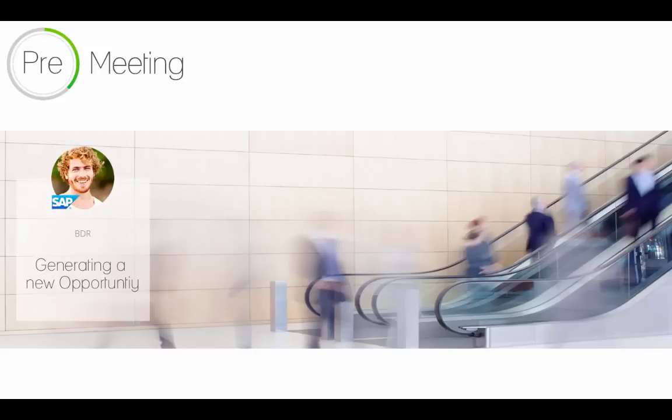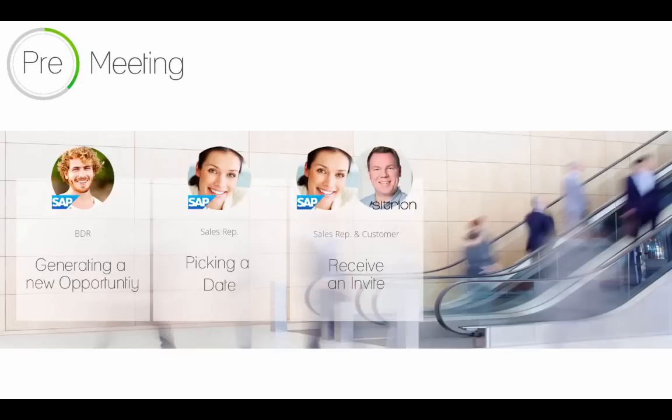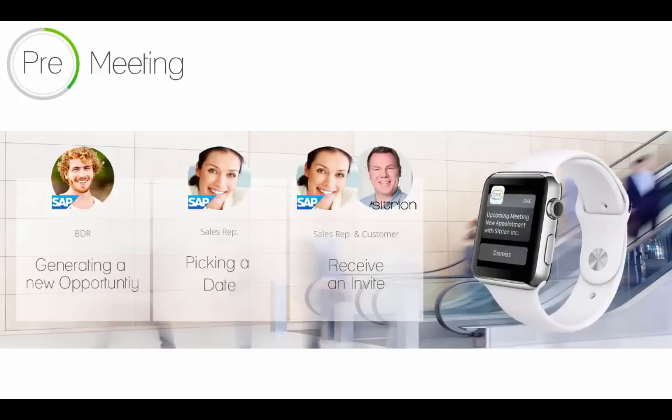Now let's take a look at what happens a couple of days before meeting the customer. Jason is entering a new opportunity into the SAP Cloud for Sales system and assigning it to Jennifer. As he is in touch with the customer, he can also propose two dates for the appointment. Jennifer will receive a notification with the two proposed dates, she can pick a date, and then an invite will be sent to her customer so she can prepare for the meeting. We are also going to take a look at how this works on her mobile devices.